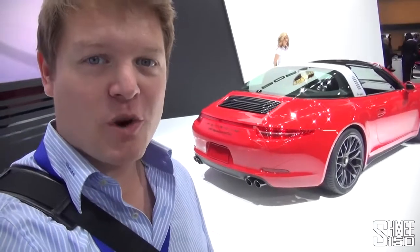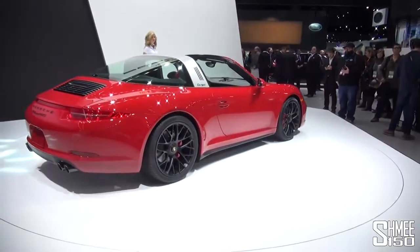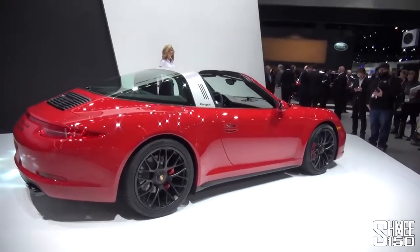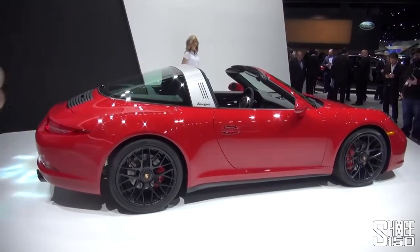the Porsche 911 991 Targa 4 GTS. The Targa variant of the 911 actually came out before now, where you have that glass canopy at the rear which the entire piece lifts up and back for the roof to come out.